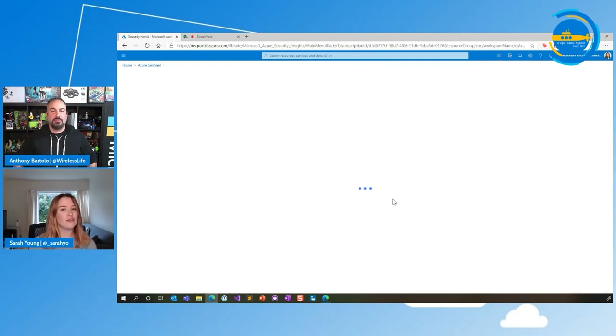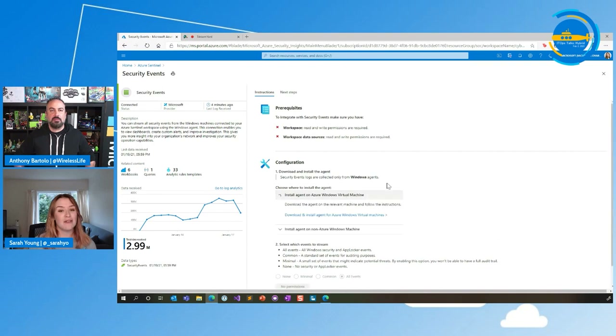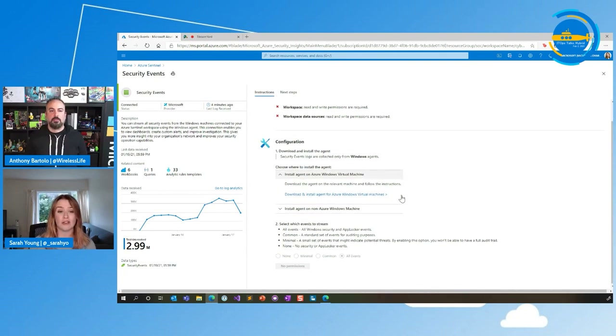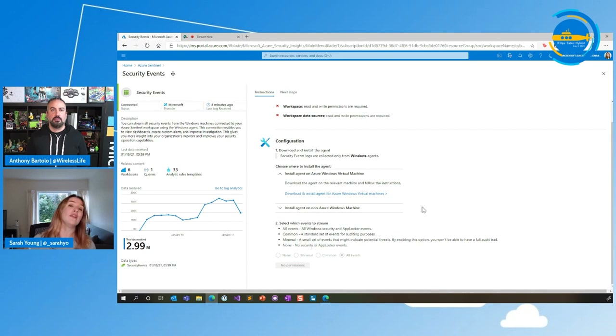The other thing you can use the log analytics agent for is to take security events from Windows machines. We use the Windows version of the same log analytics agent to do that. We have slightly different installs for things that are in Azure and things that are not in Azure, but basically we can collect security events. Within Sentinel you can actually select which events to stream. We've got four different levels: All Events — which is everything Windows security and AppLocker; Common — a standard set of events for auditing purposes; Minimal — just the very bare minimum that might be of note from a security perspective; and then None.